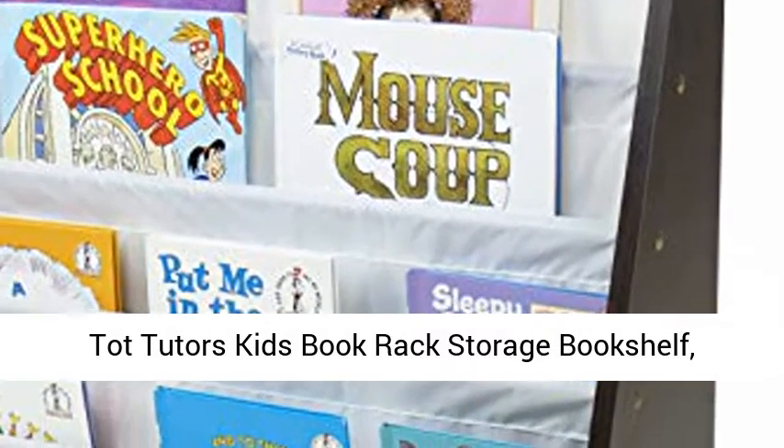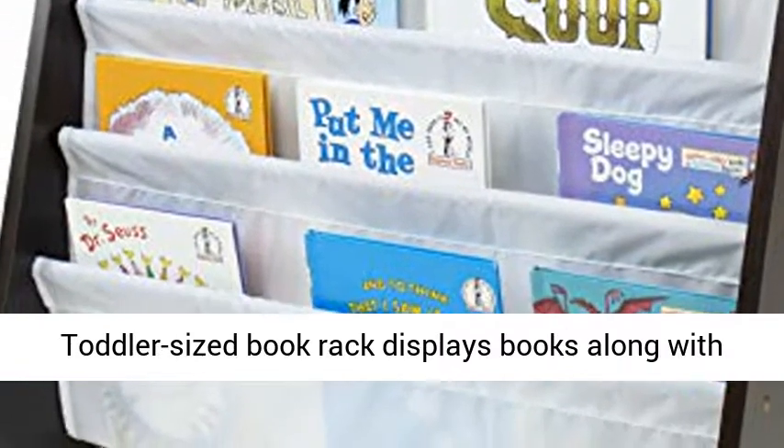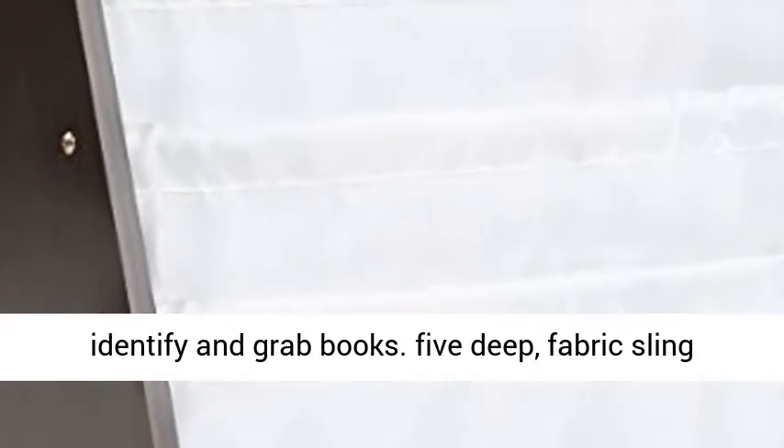Tot Tutor's Kids Book Rack Storage Bookshelf, Espresso White, Espresso Collection. Toddler-sized book rack displays books with covers forward, making it easy for children to identify and grab books.